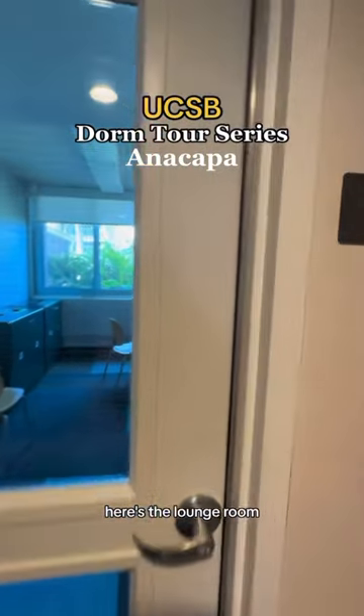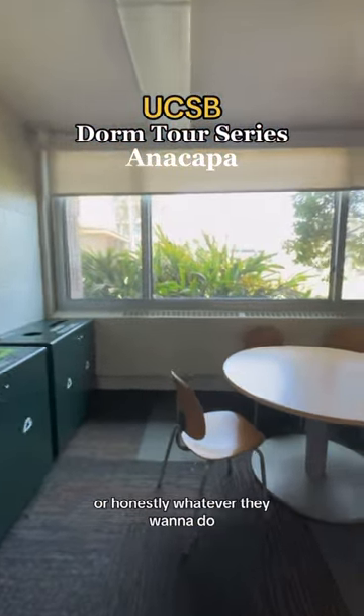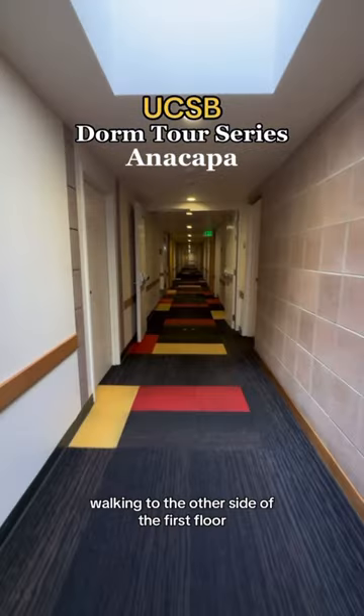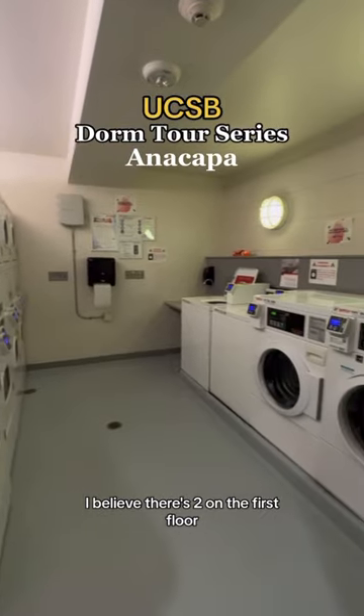Here's the lounge room — I'm assuming people just come here to chill, do their homework, or whatever they want. Walking to the other side of the first floor, there's a mini kitchen. Here's the laundry room — I believe there are two on the first floor.